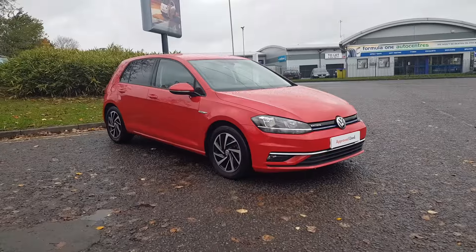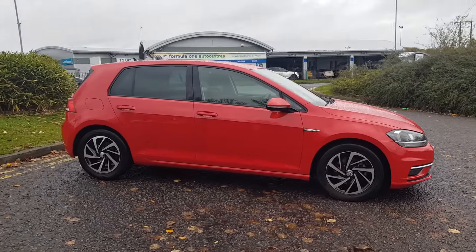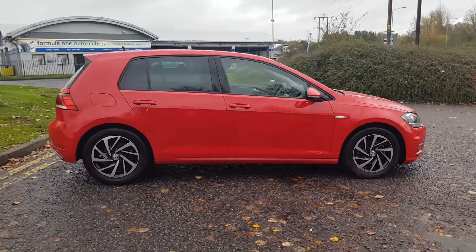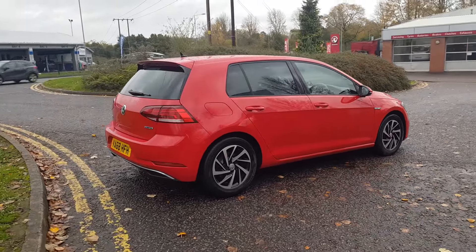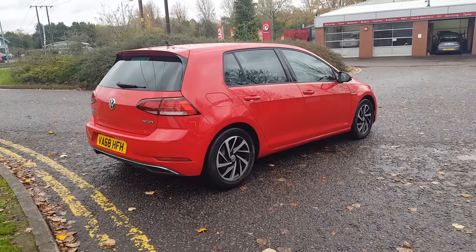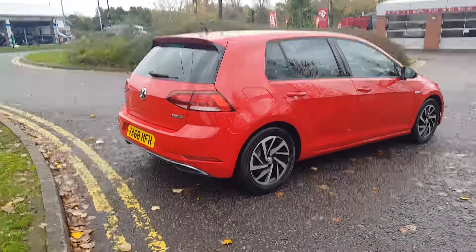Thank you for viewing this stunning Golf here at Red H Volkswagen Trust Group UK. This Golf is covered under the approved used Volkswagen scheme. This is the S U NAV specification, finished in the gorgeous tornado red.